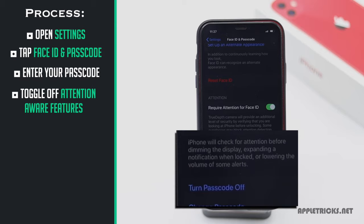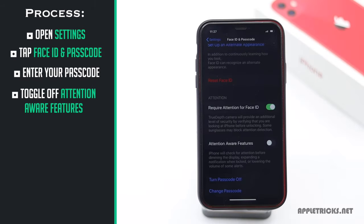As you can see, if this feature is on, it will automatically lower the volume when it sees your face.